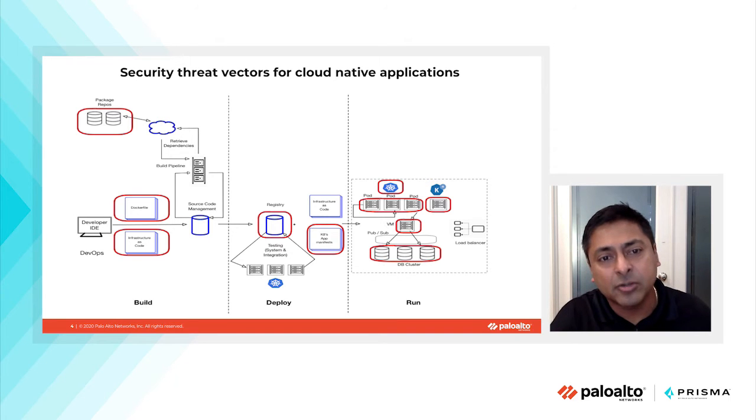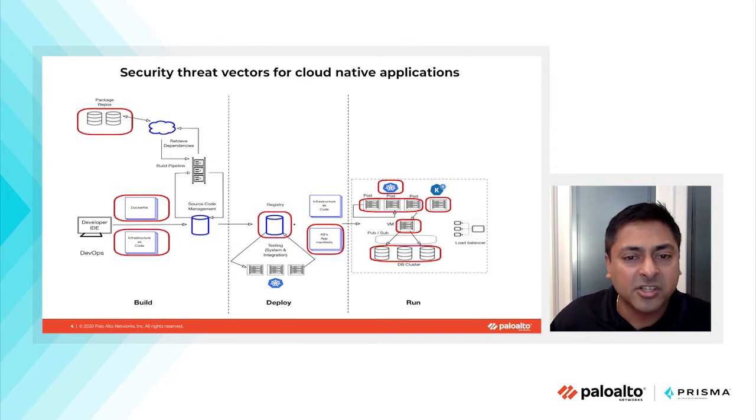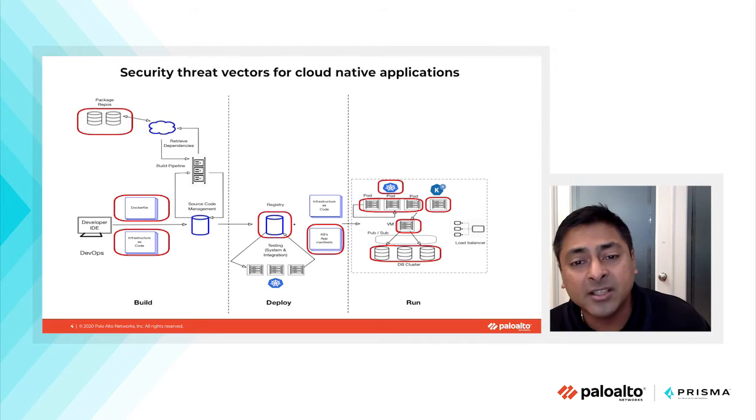When the Dockerfile is used to build a container image, that container image is checked into a registry. In the deploy phase, a whole bunch of system integration and unit tests occur, and infrastructure as code templates are used to deploy these images. Insecurities in your infrastructure as code can manifest as runtime misconfigurations that can potentially be exploited by malicious actors.